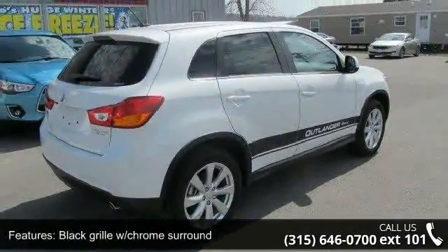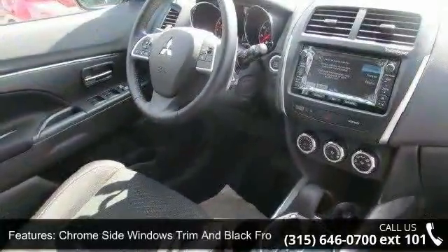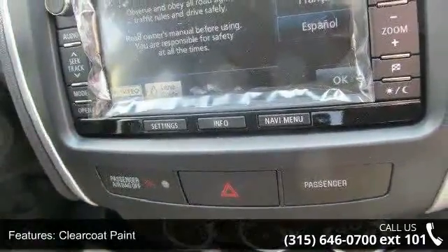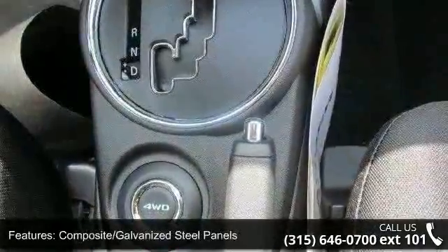Some of the top features included with this vehicle are black grille with chrome surround, chrome side windows trim and black front windshield trim, clear coat paint, composite galvanized steel panels, deep tinted glass, front fog lamps, and LED brake lights.